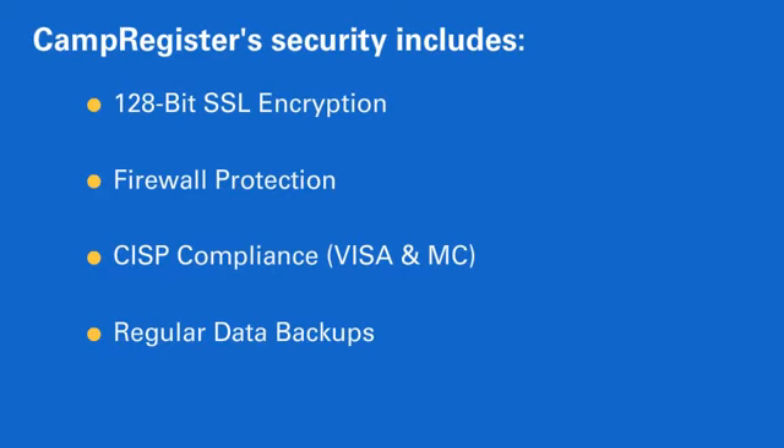In layman's terms, it means that CampRegister has the highest security standards for payment processing and database protection.